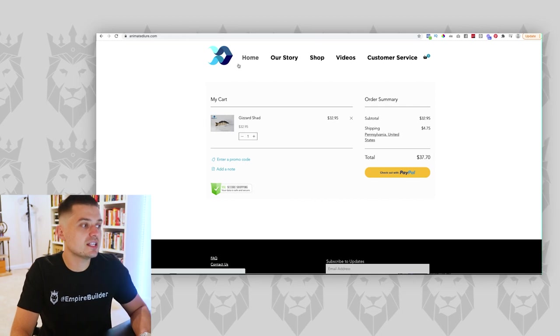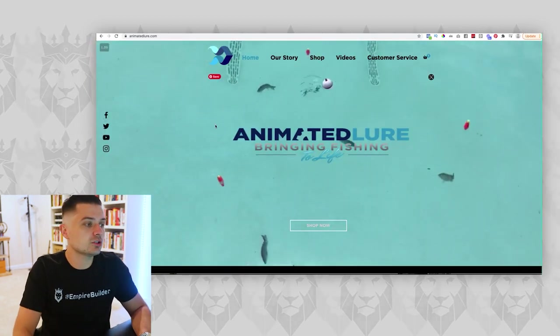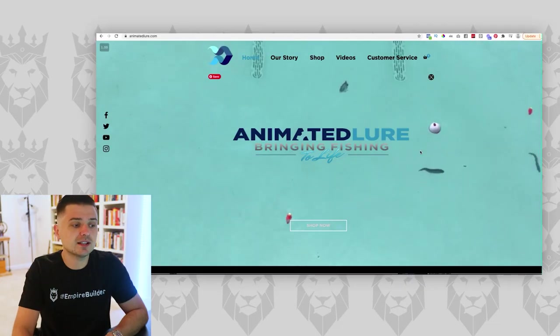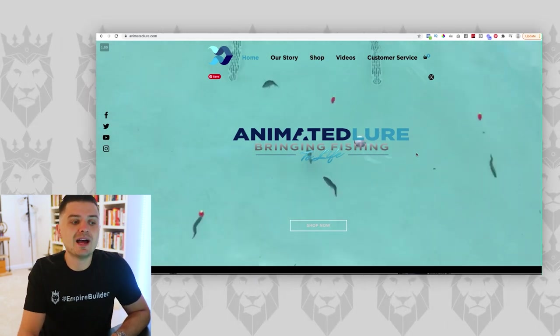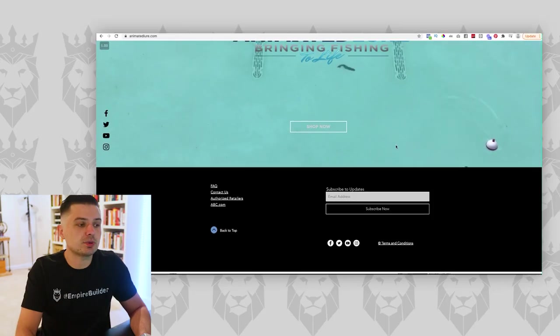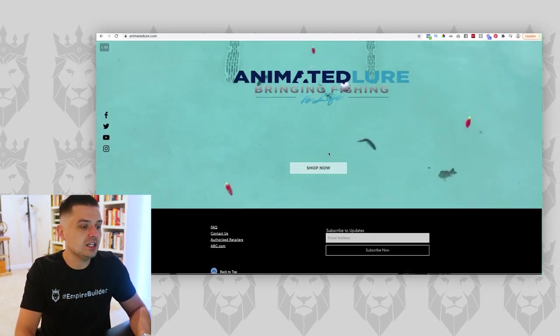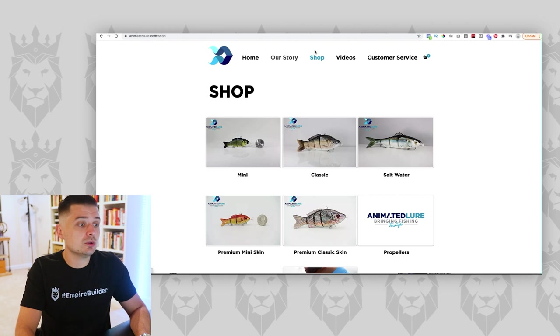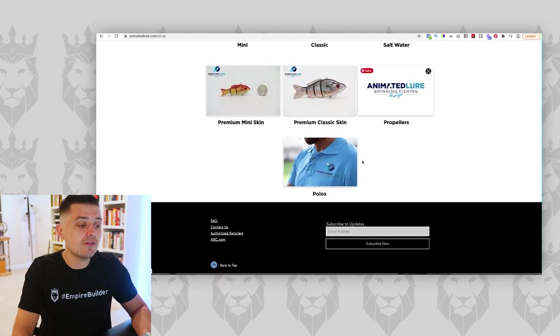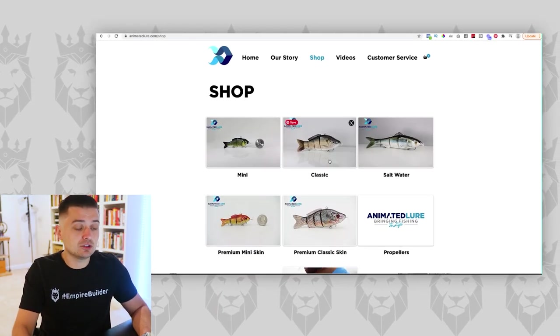There is a time and place for all this — it's important to have a storefront like this. These kinds of storefronts, especially if you're doing Shopify dropshipping, really serve as a place for your existing customers to come back and buy again. They have a very simple website, which I like — home, our story, shop, videos, and customer service. I applaud them for keeping it simple. Even with a Shopify store, you want to keep it as simple as possible. But they'd get a lot better results sending ad traffic directly to a product page, or better yet, a sales funnel.